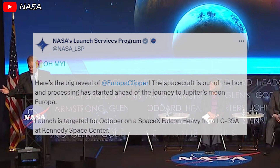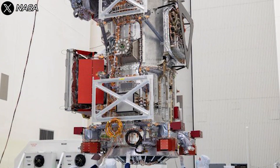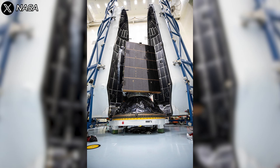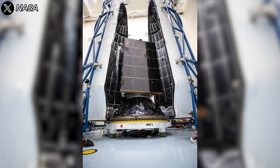On June 4th, NASA made a major announcement on X. Here's the big reveal of Europa Clipper. The spacecraft is out of the box, and processing has started ahead of the journey to Jupiter's moon Europa. And now, on October 4th, it's being wrapped in the fairing of SpaceX's Falcon Heavy.